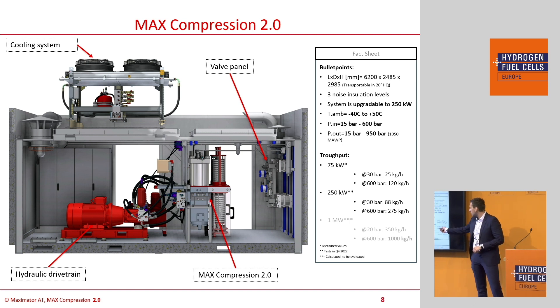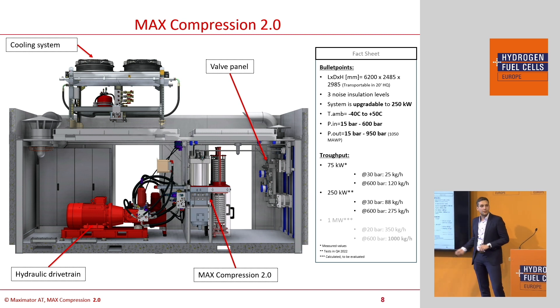At 250 kilowatts you gain around 88 kilograms at 30 bar inlet. We are also capable of handling very high inlet pressures up to 600 bar, which leads to 120 kilograms or beyond for certain configurations. For the 250 kilowatt system we reach 275 kilograms throughput.